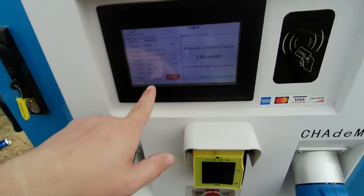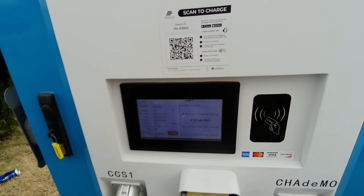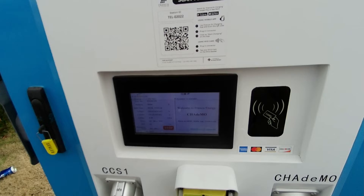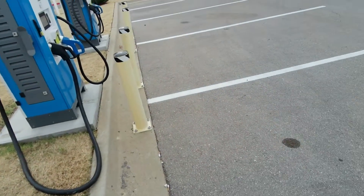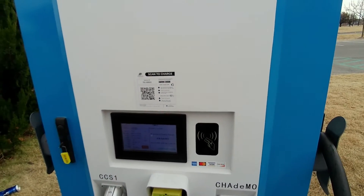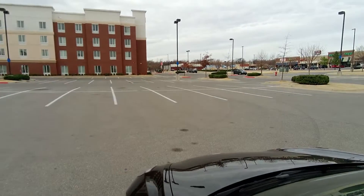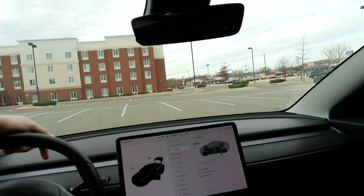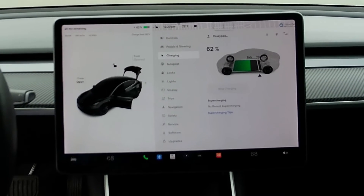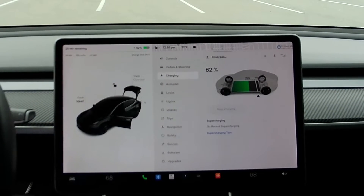It shows the state of charge now. The last session cut off at about a minute and 30 seconds. This one seems like it's going to keep charging — we'll let it go to about three minutes. I don't want to stay here too long because Francis Energy is pretty expensive: there's a dollar connect fee and 32 cents a minute. Everything still seems to be going okay.